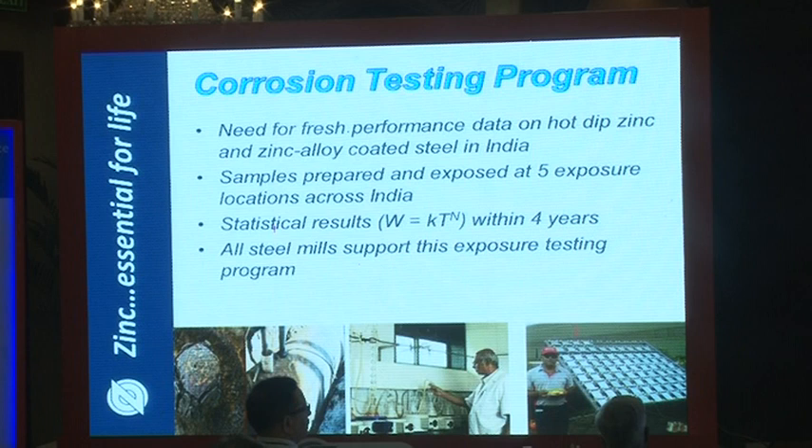After one, two, three, and four years, triplicate samples from each of the five sites will be removed. An algorithm will be calculated from the corrosion data equation, and this information will be shared with anyone who uses galvanized steel to design structures with a particular lifespan.